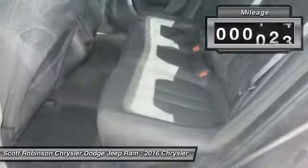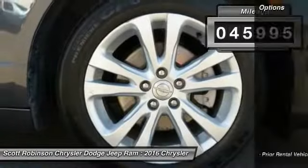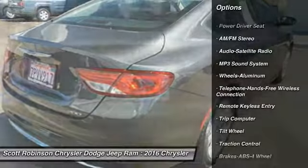This vehicle has less than 50,000 miles. Here are some of this vehicle's great options: anti-lock braking system, traction control, air conditioning, and Bluetooth wireless data link for hands-free phone.